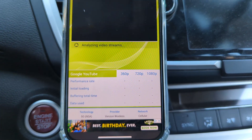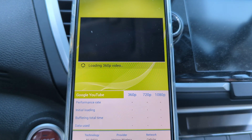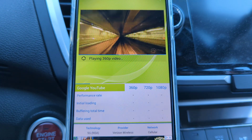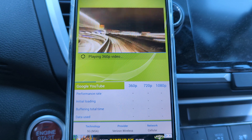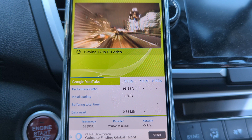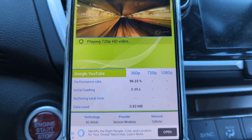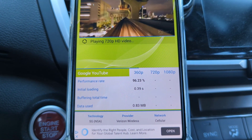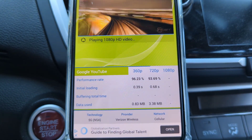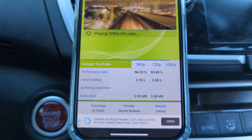For the video stream analysis, it runs YouTube videos and tests through three resolutions: 360p, 720p, and 1080p. Most of you are probably consuming video somewhere between 480p and 1080p. For the 360p test: 96 percent. For the 720p test: about 93 to 94 percent. And then the good test — can it run 1080p? It no doubt should be able to, and here it is at just over 92 percent.